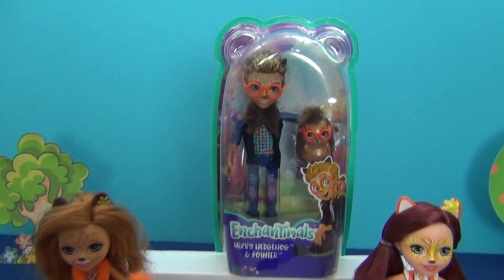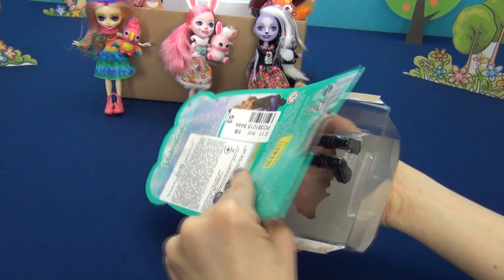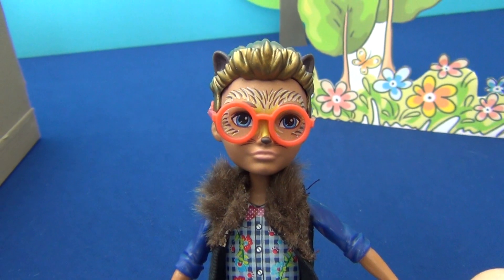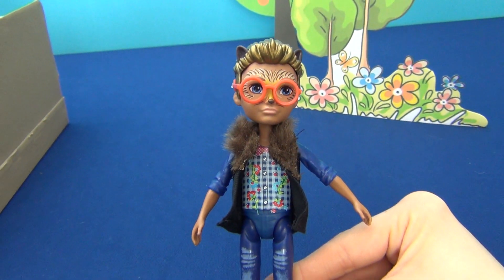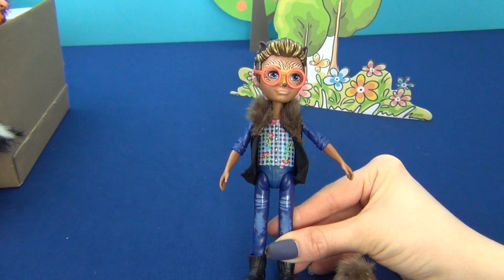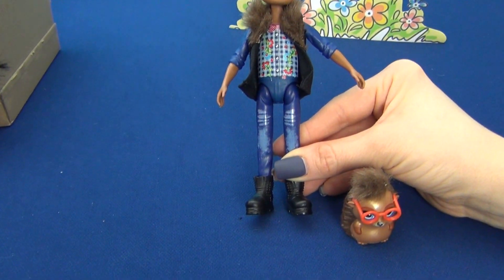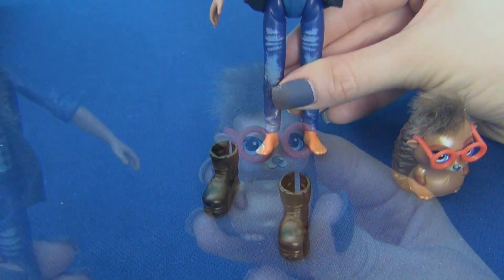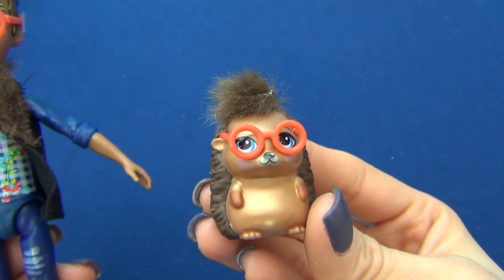Hicksby Hedgehog and Pointer. Our last doll is Hicksby the Hedgehog — a very bright character in orange glasses, dressed in a vest with a collar, flowered short jeans, and large black boots. I wonder if we can take them off. His friend Pointer also wears stylish orange glasses.